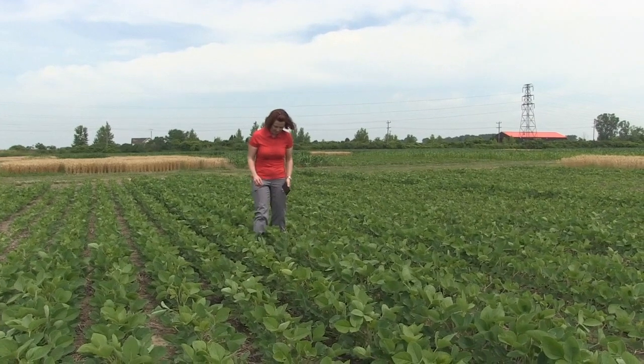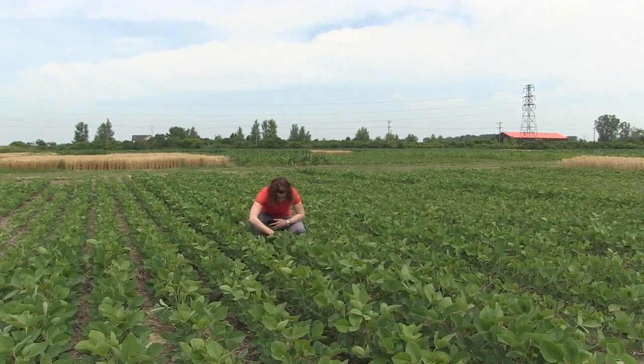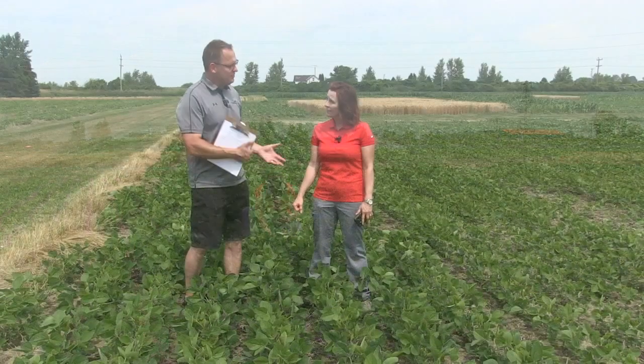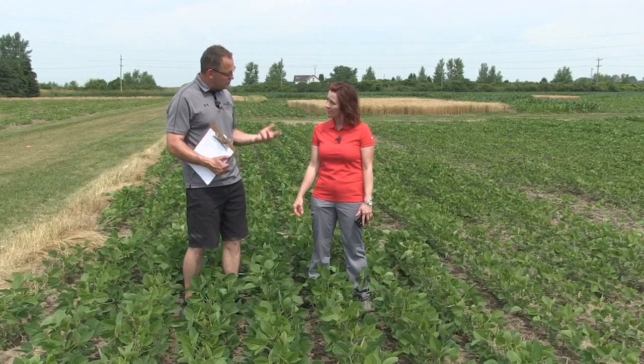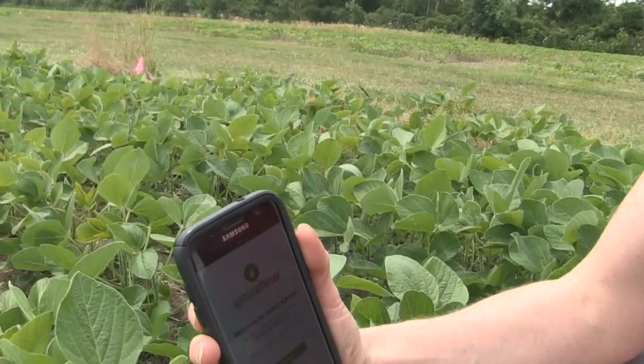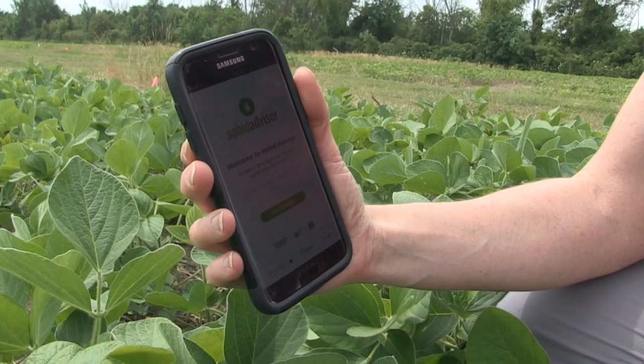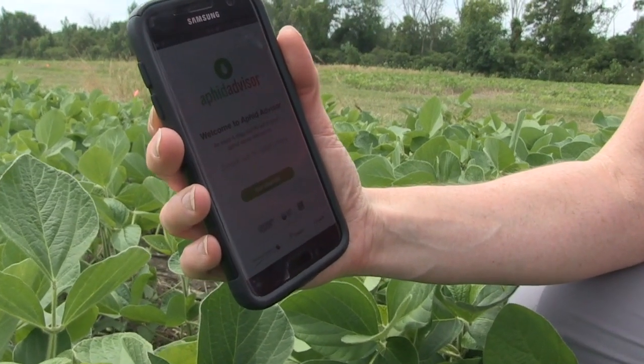Looking at a late crop, aphids could be an issue. People need to scout, and the first thing you do is always bring your phone and the Aphid Advisor app. The Aphid Advisor app, which is free and developed with the University of Guelph, helps guide you through whether you need to spray, or if there's enough natural enemies that you can wait or don't spray at all. I think it's really important.